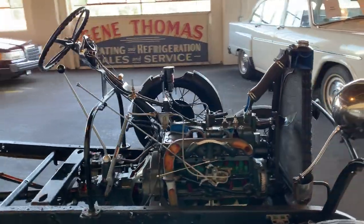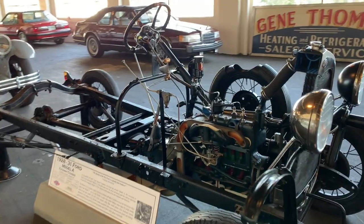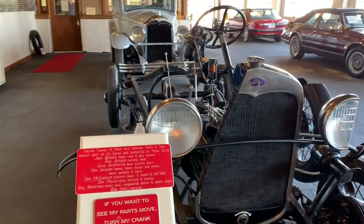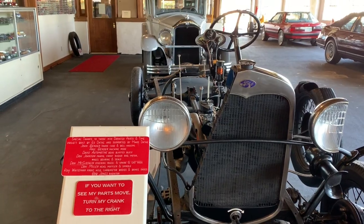Looks like we have a car chassis with a lot of the parts exposed. Cool.